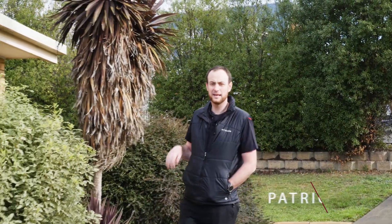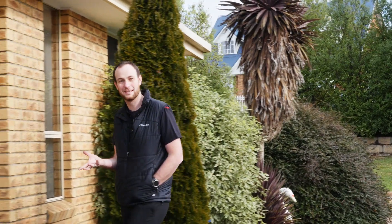Hello everyone, Patrick Perry of 414 Real Estate, and today I'm out in Brighton at a great, neat and tidy three bedroom home. It's got a double garage, it's on a big block, so let's see what it has to offer.